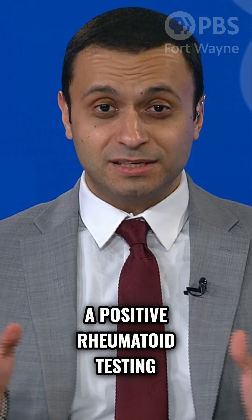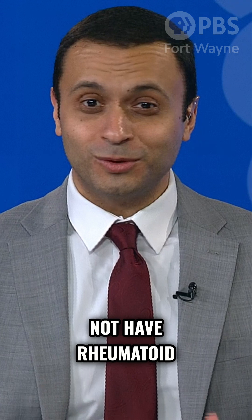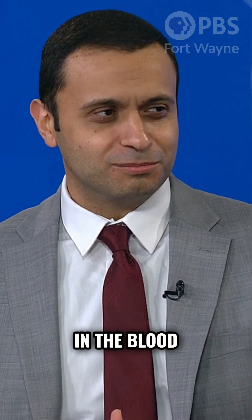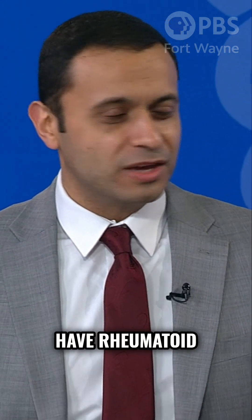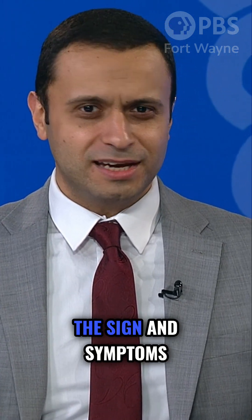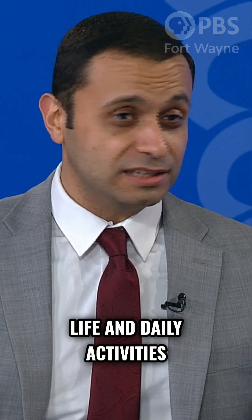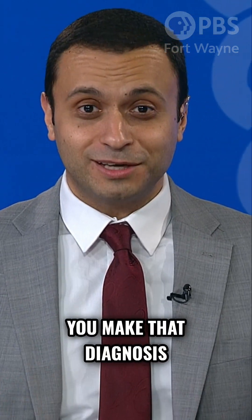Some patients may have a positive rheumatoid testing in the blood but they still do not have rheumatoid, while some other patients can have negative testing in the blood but they still can have rheumatoid. This is where it gets tricky and it's very important that we look into the signs and symptoms that people are actually expressing through their daily life and daily activities. And this is how you make that diagnosis eventually.